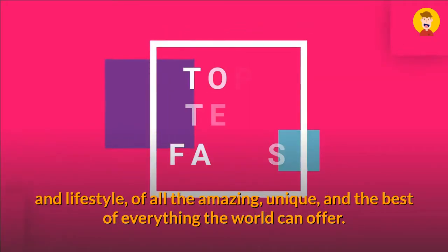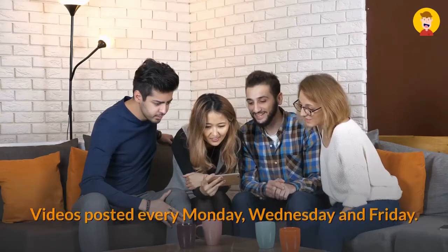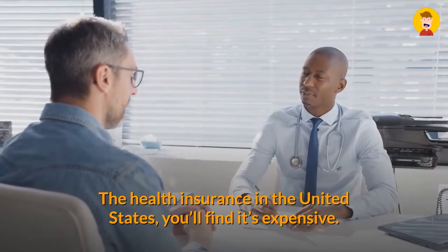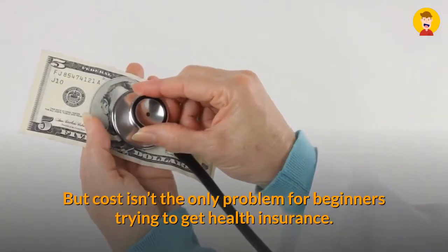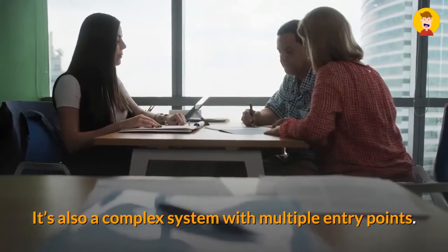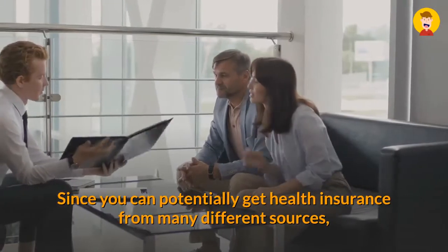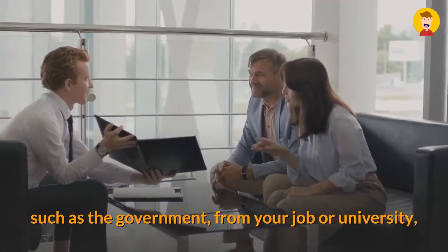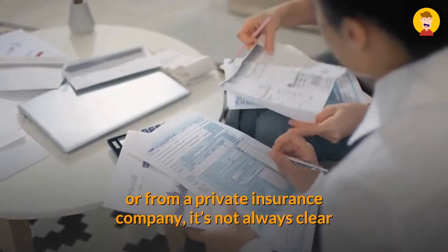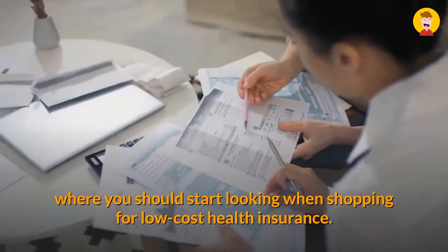Health insurance in the United States is expensive, but cost isn't the only problem for beginners trying to get health insurance. It's also a complex system with multiple entry points, since you can potentially get health insurance from many different sources — such as the government, from your job or university, or from a private insurance company. It's not always clear where you should start looking when shopping for low-cost health insurance.